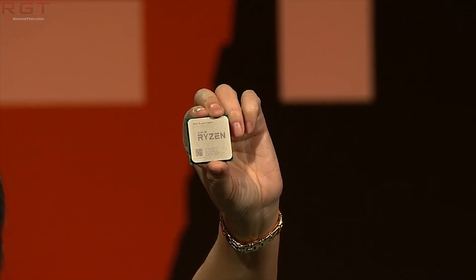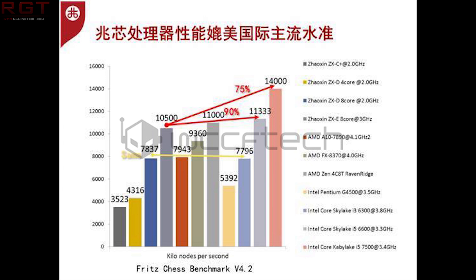On screen you will see a chart showing various benchmarks and performance results for various chips and their counterparts. Raven Ridge offers performance in their choice of benchmark, which was Fritz Chess, at a level on par with the i5-6600.